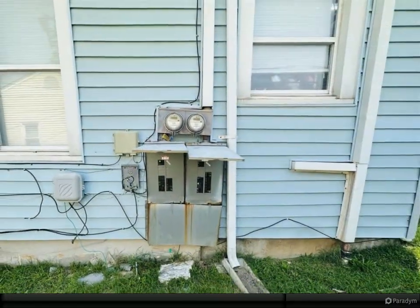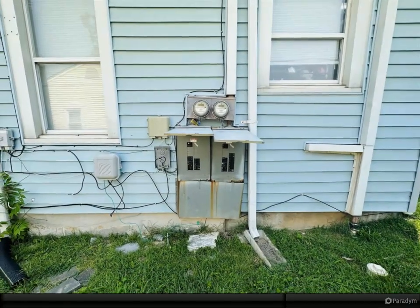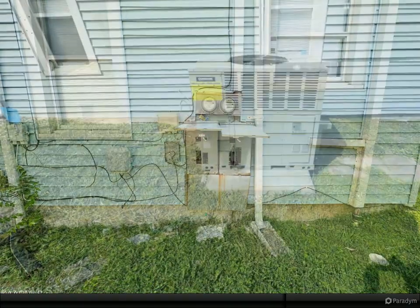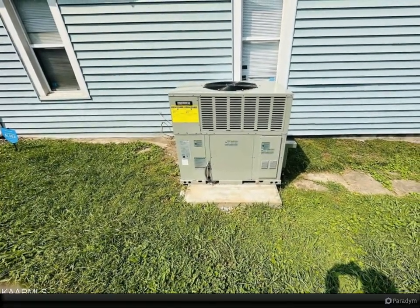Landlord covers water at $150 per month and lawn mowing at $100 per month during season. Two new HVAC units installed within the last year. New roof.